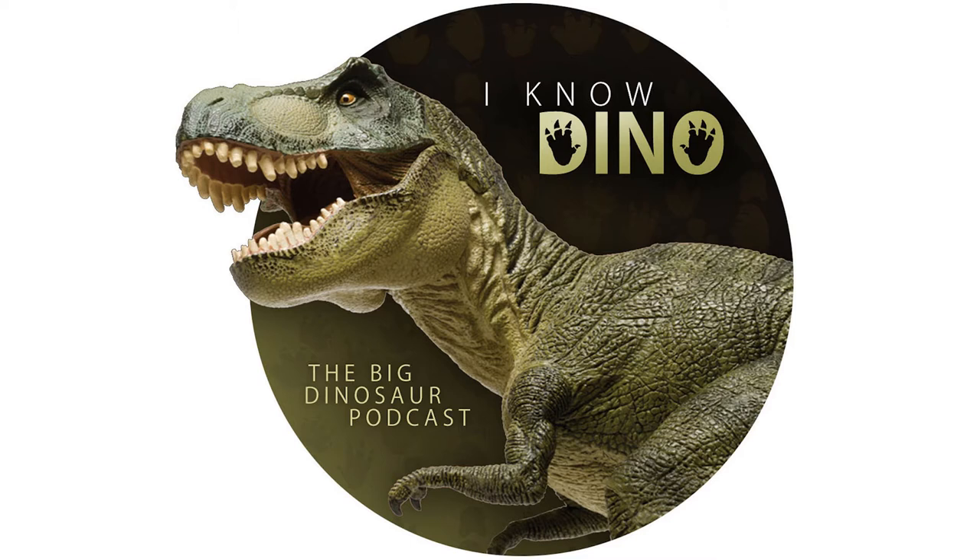Hello and welcome to I Know Dino. I'm Garrett, and I'm Sabria. Today in our 307th episode — the last episode before we get into a whole bunch of SVP coverage for the next couple of weeks — we've got a new two-fingered dinosaur. We also have an update on Stan the T-Rex and how much it sold for, and a bunch of other news. And we have dinosaur of the day, Sinocaleopteryx.